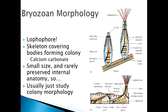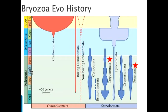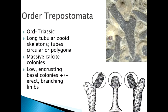Looking at their evolutionary history in this diagram, geologic time is on the y-axis and the major groups are shown as vertical columns. Many different groups have been recognized at the order level, but the two with the biggest fossil record — which I've starred — are the Trepostomata and the Fenestrata. Both are now extinct but they have the best fossil record.